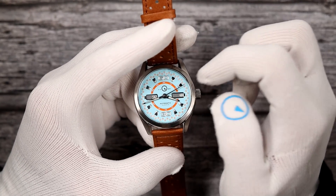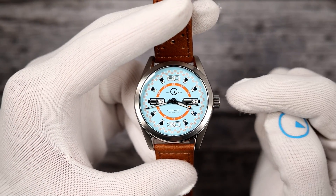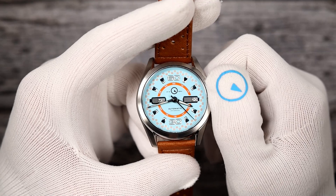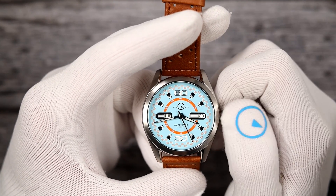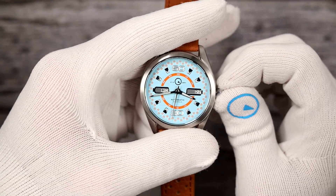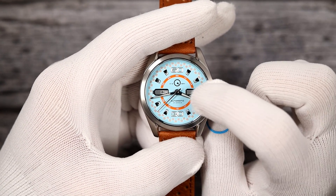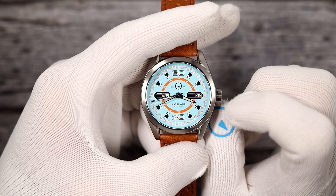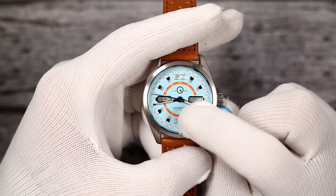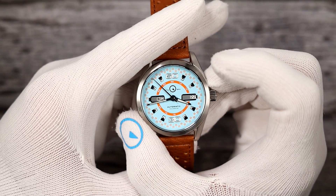It runs on an NH36 movement, which hand winds, hacks, and has 40 hours of power reserve. I put a screw-down crown on them. You pull out the crown — one click one way will change the day, the other way will change the date. One of the big things about this watch is the day-date configuration: the day is on the left, the date is on the right. There's a special day wheel printed to make it look kind of like headlights, like little grill marks. Looks really, really cool. It's a 40 millimeter diameter case.